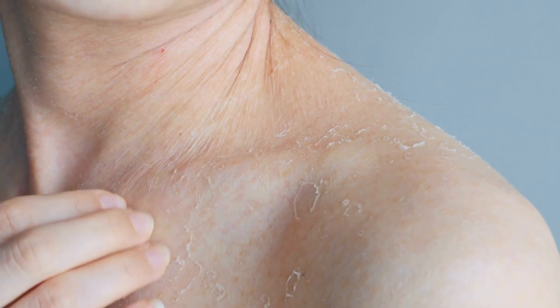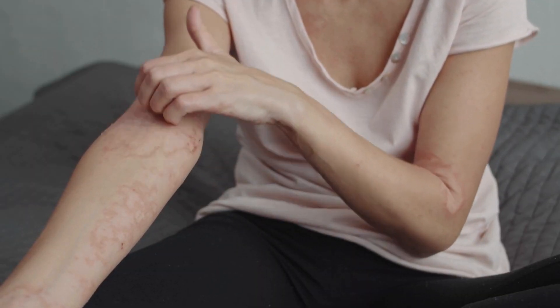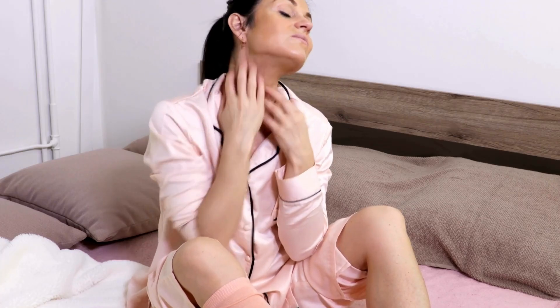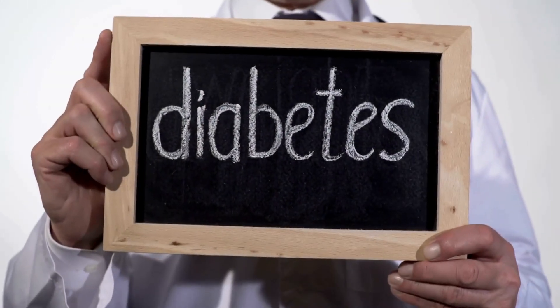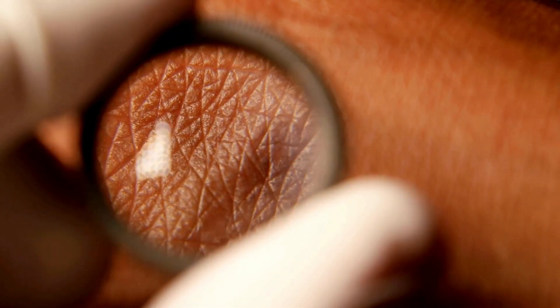Did you know that as many as one-third of people with diabetes will experience a skin-related complication at some point? Imagine waking up one morning and noticing a strange circular rash on your skin that wasn't there before. Or perhaps you've observed a gradual darkening and thickening of the skin on the back of your neck. These seemingly innocuous changes could actually be your body's way of signaling diabetes or diabetes mellitus. Your skin is often the first place to manifest signs of high blood sugar, making it an essential tool for early detection and management of diabetes.